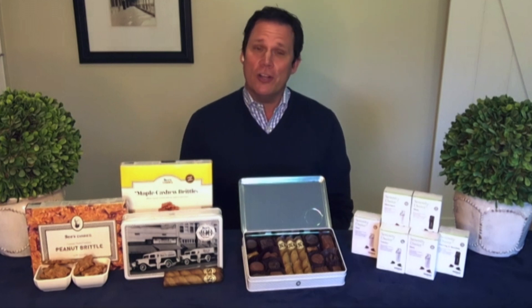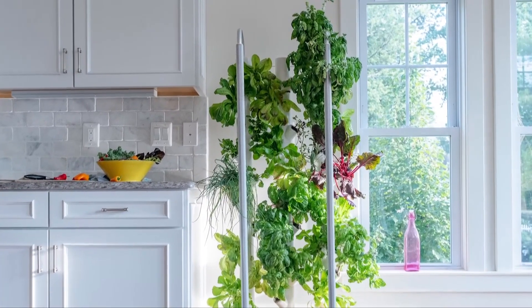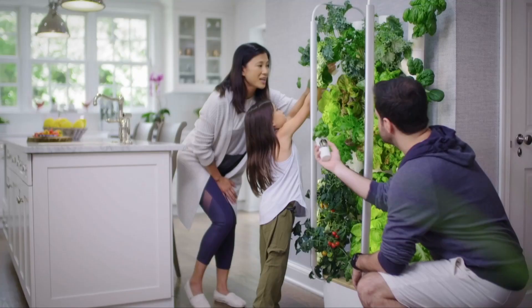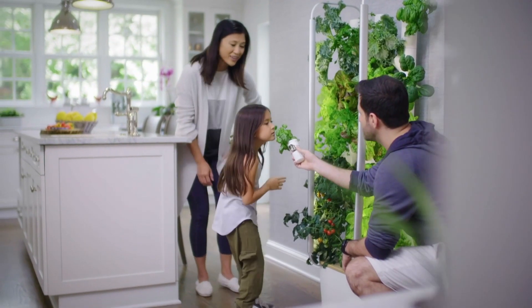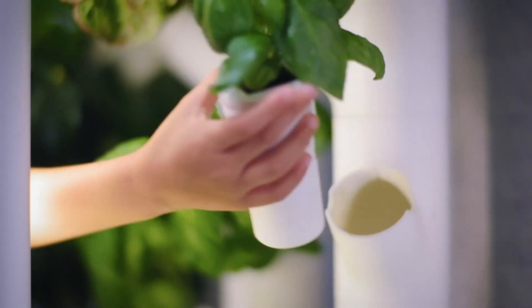For the dad who likes to garden or cook fresh, he can grow fresh food with this indoor garden — everything from fruits and vegetables to herbs and flowering plants. It's called GARDYN, spelled G-A-R-D-Y-N. They send you everything you need in their starter kit, including LED lights and 30 plants in pods, like Keurig cups. You just add water.